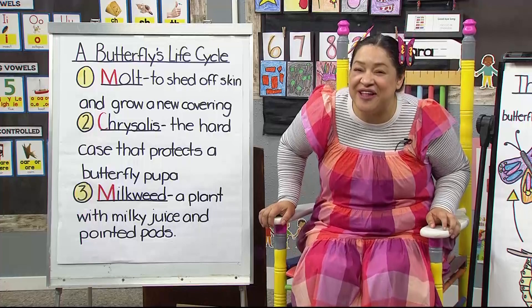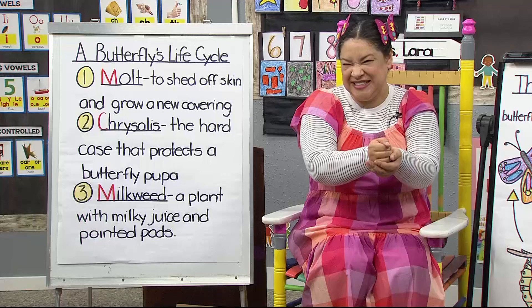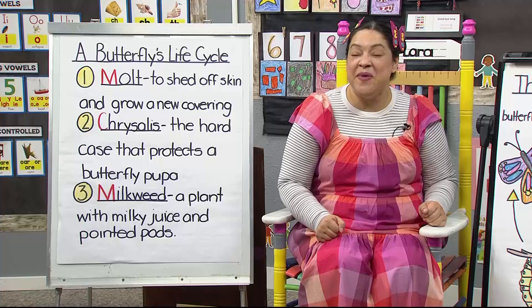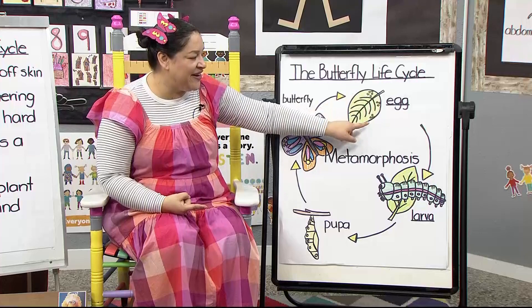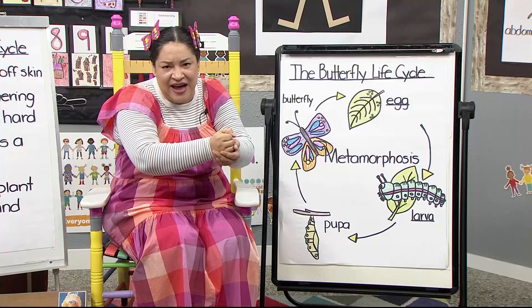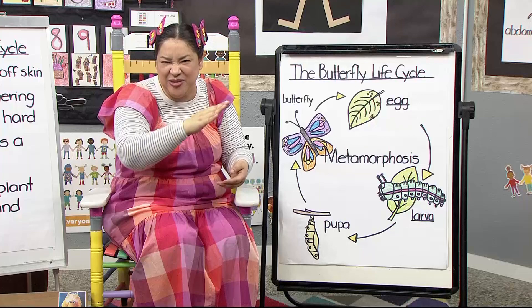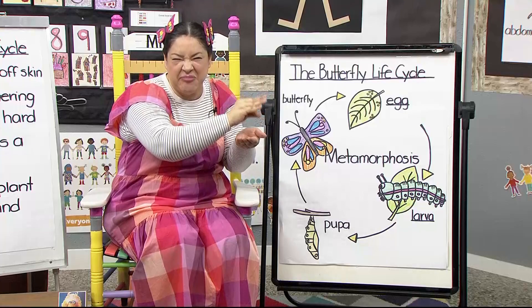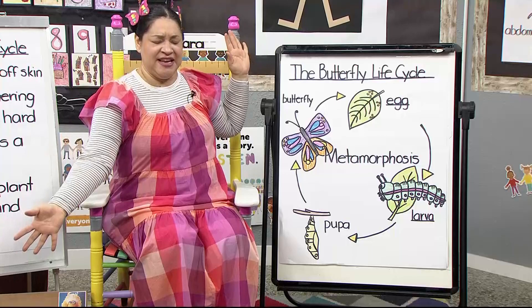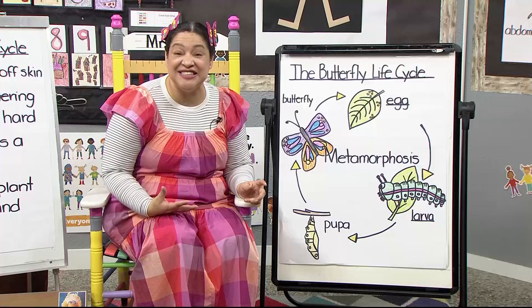Here is the butterfly life cycle. Do you remember what it starts with? Butterflies start with a tiny little egg. And do you remember the plant where they lay their eggs? It's milkweed — just think of a cow, milkweed. Then those eggs become a caterpillar, which moves around and eats and munches with its strong jaws. Then it sheds its skin — can you shed your skin at home? You can pretend, just like a caterpillar does. It does it five to six times in its life cycle.